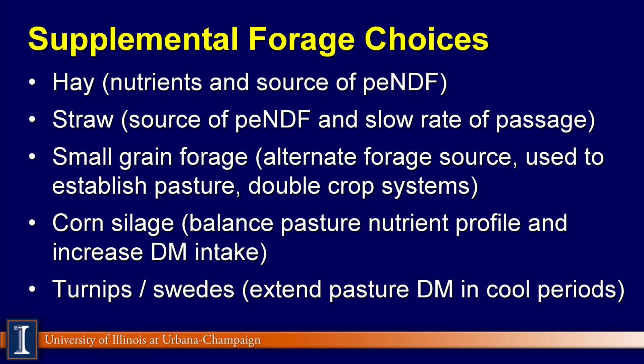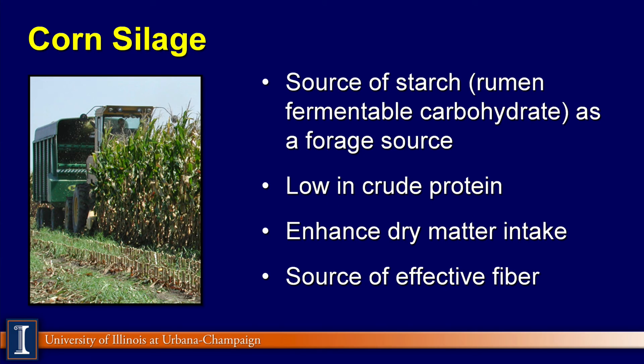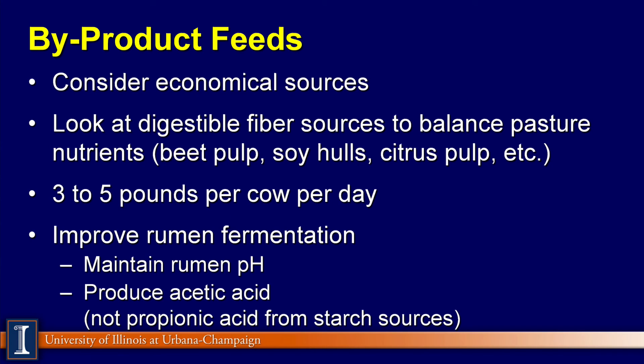Turnips and swedes can be another forage source used in cooler periods or into the winter feeding program. Corn silage — already mentioned its advantages — is my number one choice to add to a pasture-based feeding system. Byproducts are another good choice because in many parts of the world and the United States they're very economical, providing an adjustable fiber source to balance the pasture nutrients. Products such as beet pulp, soy hulls, and citrus pulp can be very beneficial, especially because when fermented they usually result in acetic acid, not propionic acid. Propionic acid is the acid that can favor lactic acid accumulation and shift rumen pH. Three to five pounds of these products can be a pretty nice benchmark for this type of system.